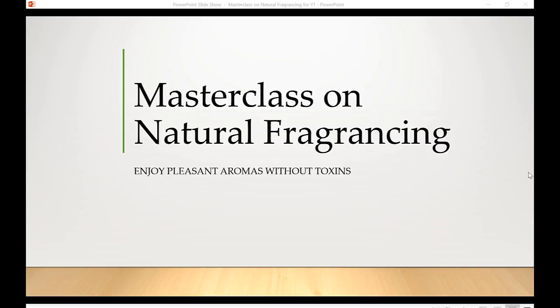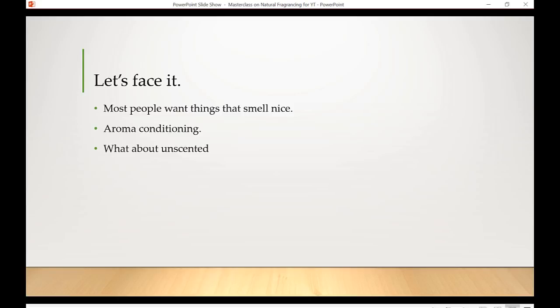Most people want things that smell nice. There is a phenomenon I call aroma conditioning — we have educated our noses to become accustomed to fake, super perfumey smells. My midwife once posted a picture on Facebook with her head hanging out of an Uber window, taking big gulps of air because she couldn't tolerate the cologne the driver was wearing.